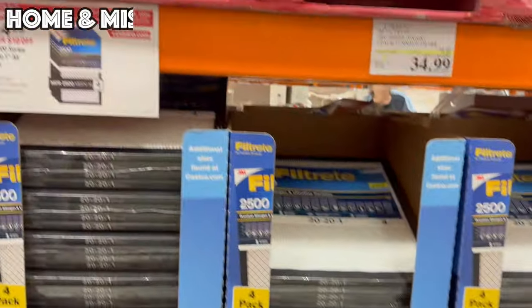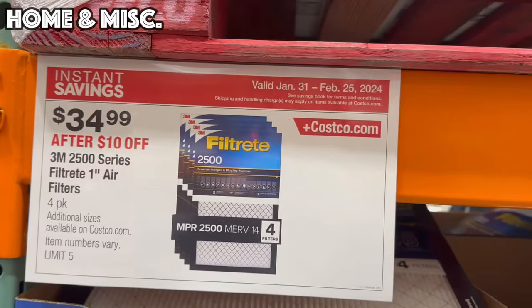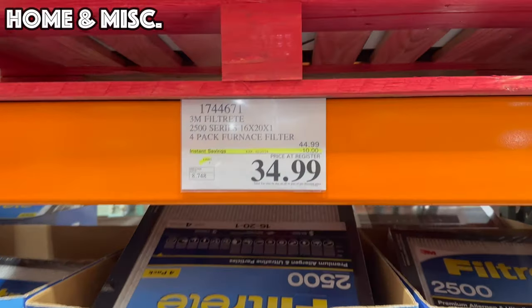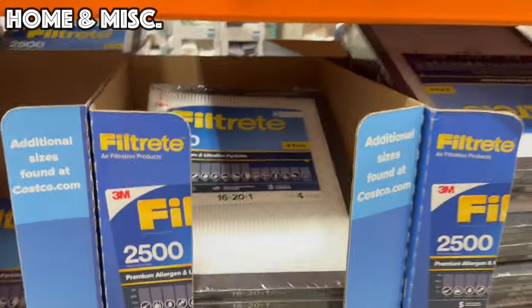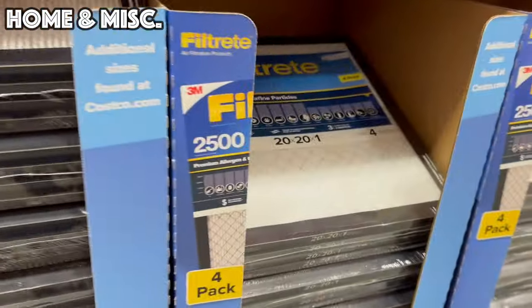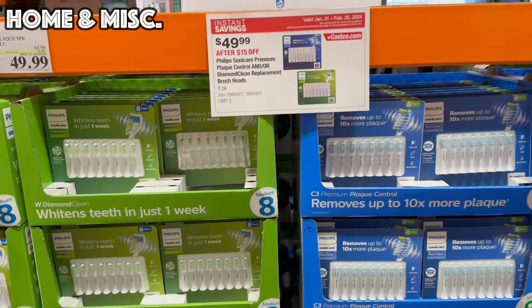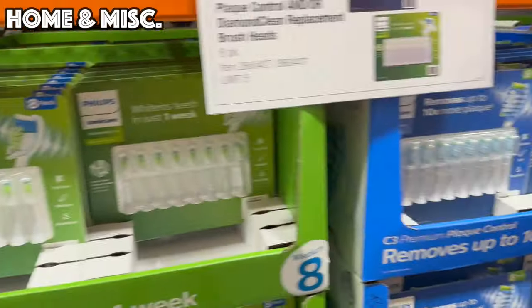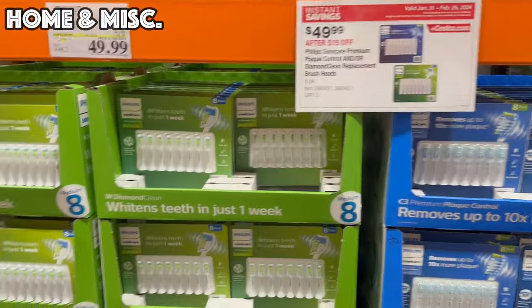We've made it over to the miscellaneous home section. This month they've got 3M 2500 Series 1-inch air filters — a four-pack with $10 off, bringing it to $34.99. They have sizes 14x20x1, 16x20x1, 20x20x1, and 20x25x1. We also have the Sonicare Replacement Brush Heads on sale — the Premium Plaque 8-Pack and the Diamond Clean 8-Pack Medium Bristle — for $49.99 with $15 off.